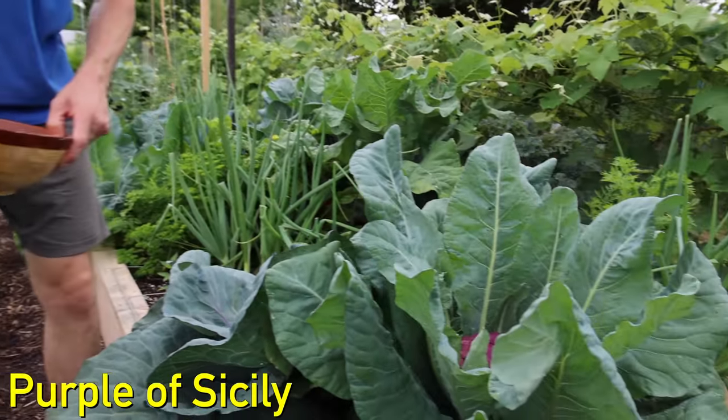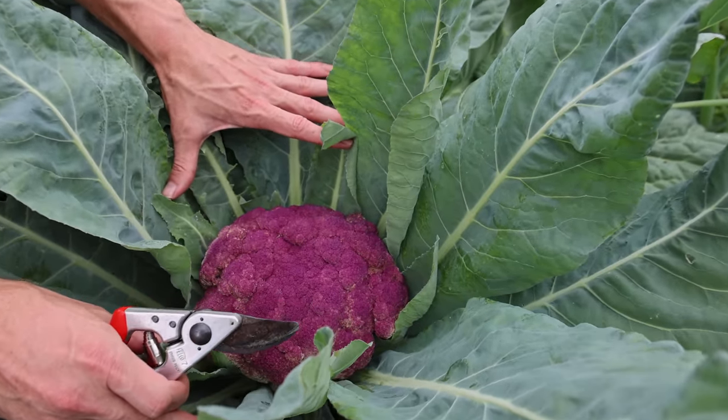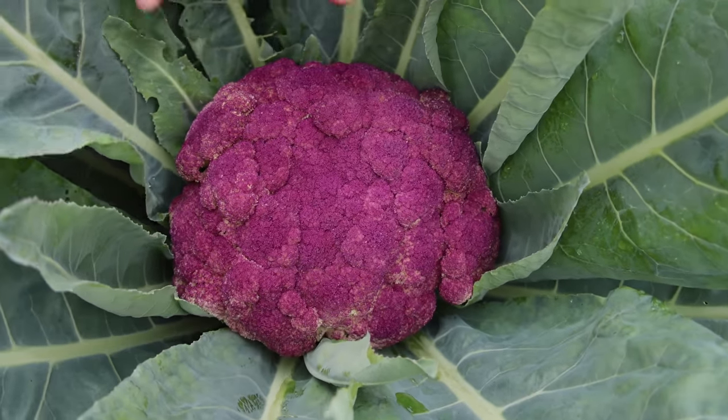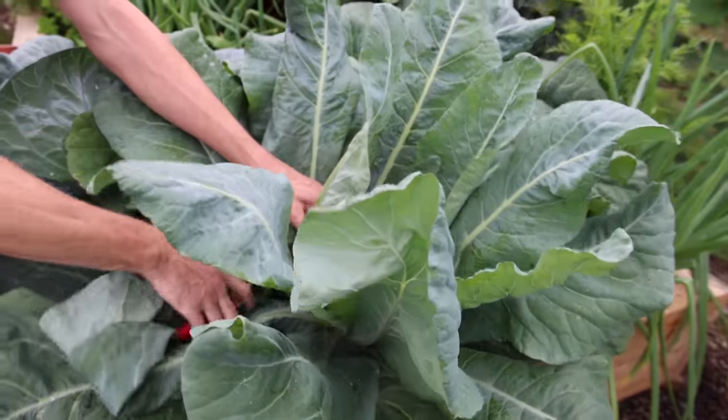Let's first grab this Purple of Sicily cauliflower right here. Look at the size of this thing — this has got to be one of the biggest cauliflowers that I've ever grown. Let's cut it out, take a peek at it, and maybe let Tuck have a little taste.